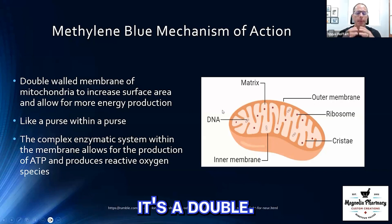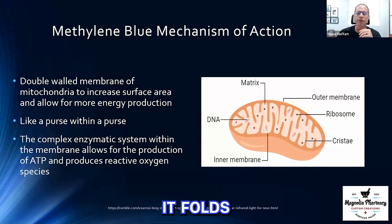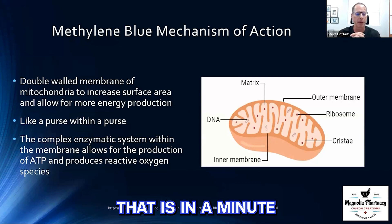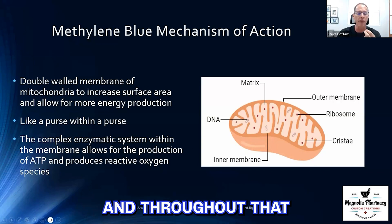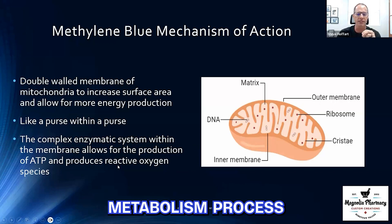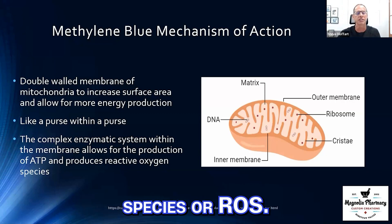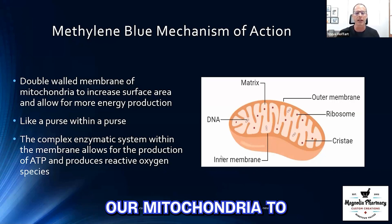If you look at the mitochondria, it's basically a double membrane organism that folds upon itself. The reason it folds upon itself is each of these surfaces has a function. Within the mitochondria is where cell energy production takes place — it's like a purse within a purse. This is where ATP is produced, and through this metabolism process, the byproducts or discharge that happen are called reactive oxygen species, or ROS, which need to be cleaned up over time.